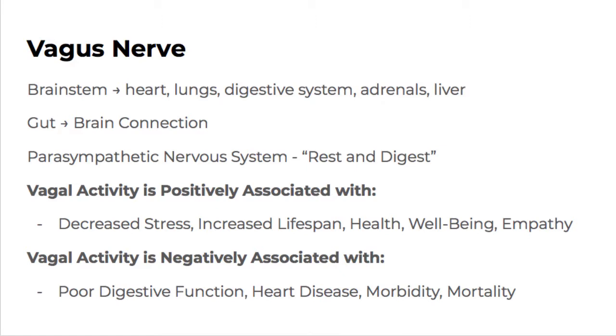When you look at our epidemic of stress today and stress-related chronic illnesses, it's no surprise that vagal tone is associated with all of these things. Poor vagal tone — a lack of vagal strength or fitness — is associated with poor digestive function, heart disease, and even things like depression, morbidity, and mortality, all of which are epidemics today. The bottom line is you want vagal tone.